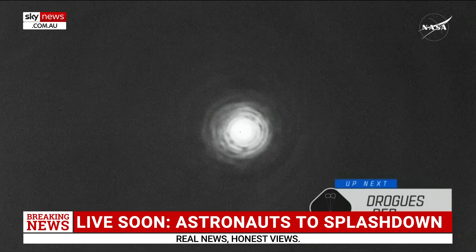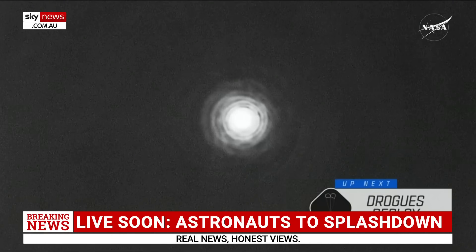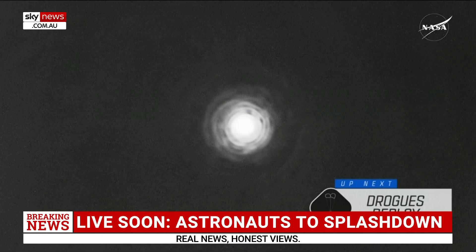The Dragon spacecraft went from orbital velocity — about 17,500 miles per hour — down to about 350 miles per hour. So it really gives you a sense of why that plasma builds up on the exterior of the capsule, thanks to the heat shield and the work that it does.